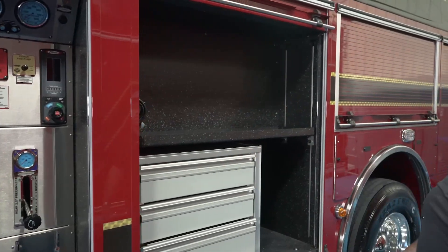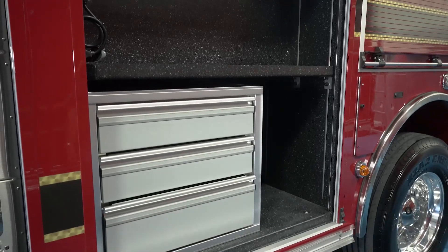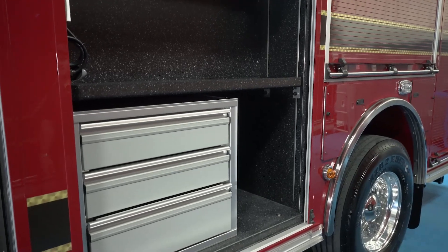Plenty of storage on the truck. We noticed this toolbox when we were doing a walk around — quick, easy storage. Keeps everything nice and neat and able to have everything accessible.